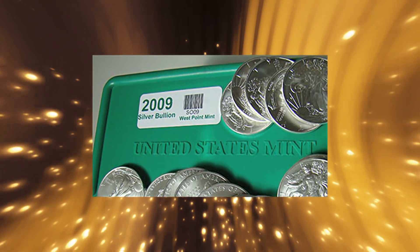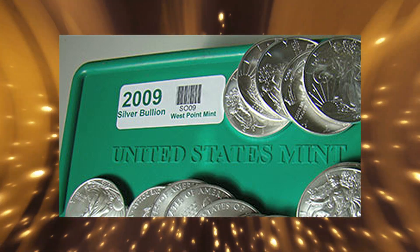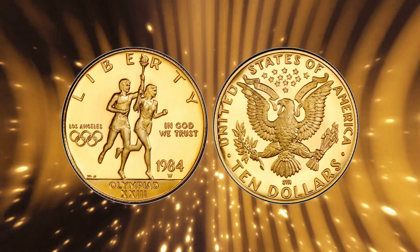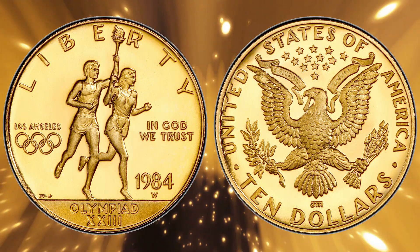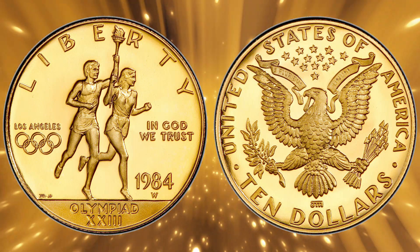It has since minted mostly commemorative gold and silver coins and stored gold bullion for the United States. September 1983 saw the first appearance of the W Mint mark on a $10 gold coin commemorating the 1984 Los Angeles Olympic Games. This was the first legal tender U.S. gold coin since 1933.